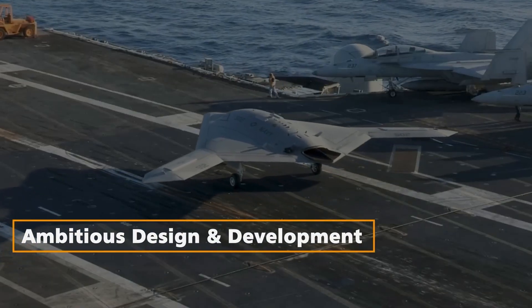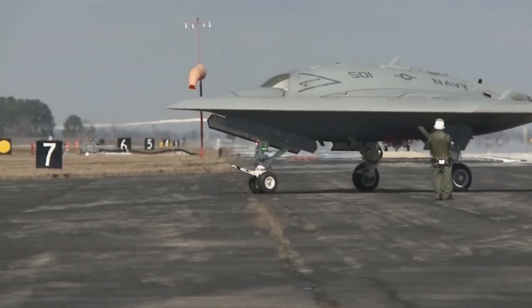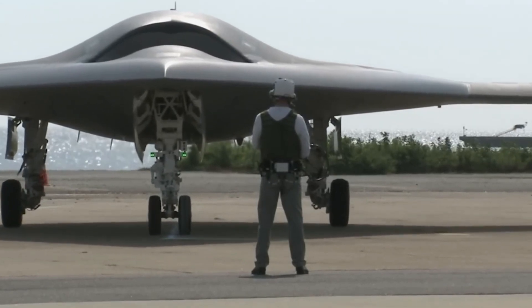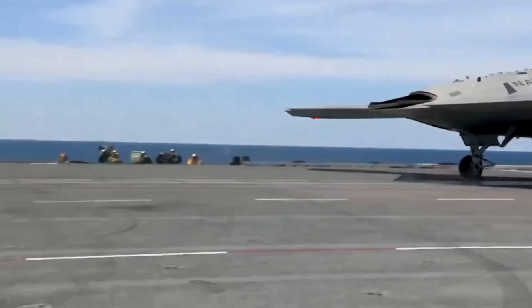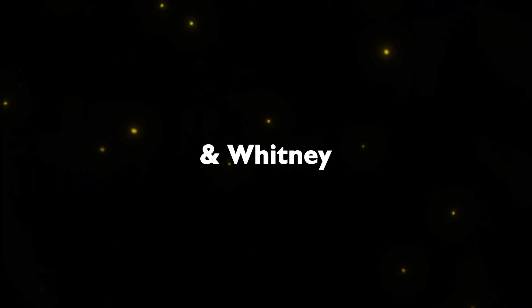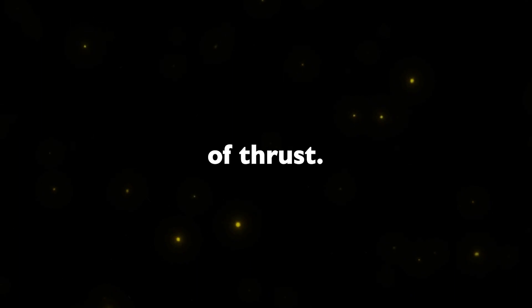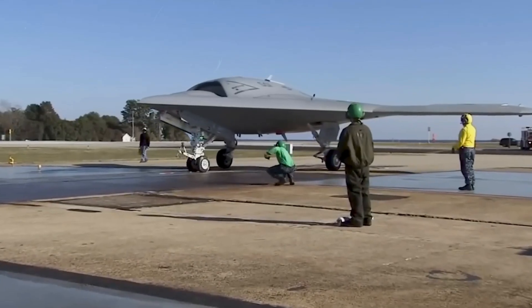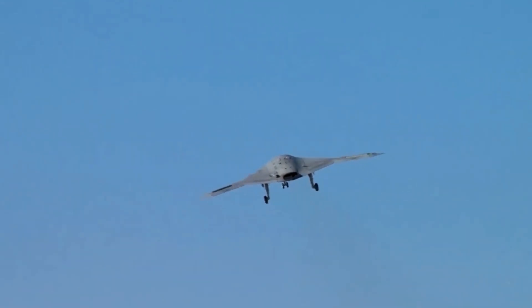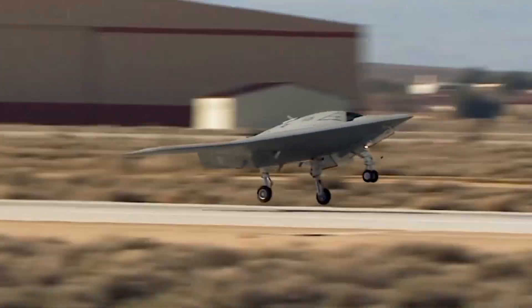Ambitious Design and Development. The X-47B's design is a testament to Northrop Grumman's audacious approach. Drawing inspiration from the sleek, stealthy B-2 Spirit, the drone boasted a distinctive tailless profile, a blended wing body, and no vertical stabilizer. Powered by a Pratt & Whitney F100-220U turbofan engine producing up to 17,000 pounds of thrust, with a wingspan of 62 feet, a length of 38 feet, and a maximum takeoff weight of 44,000 pounds, it was positioned as a formidable force in the realm of unmanned aerial systems.